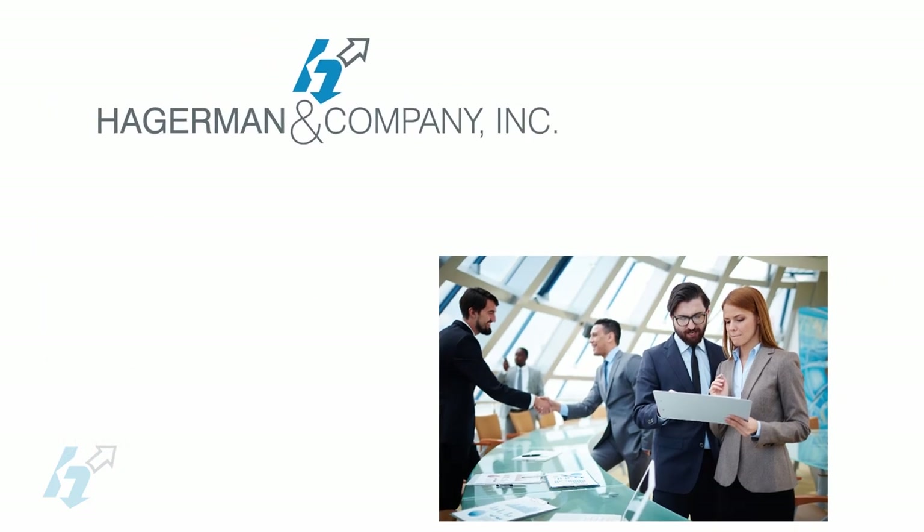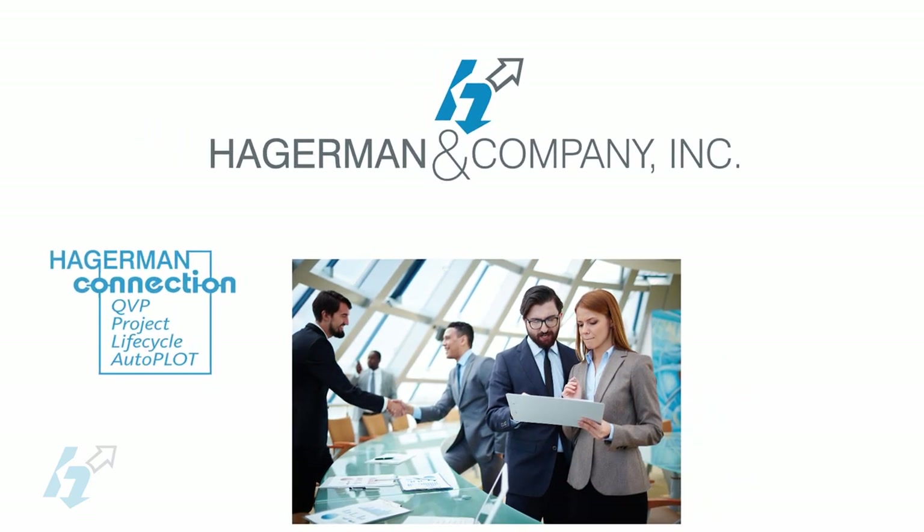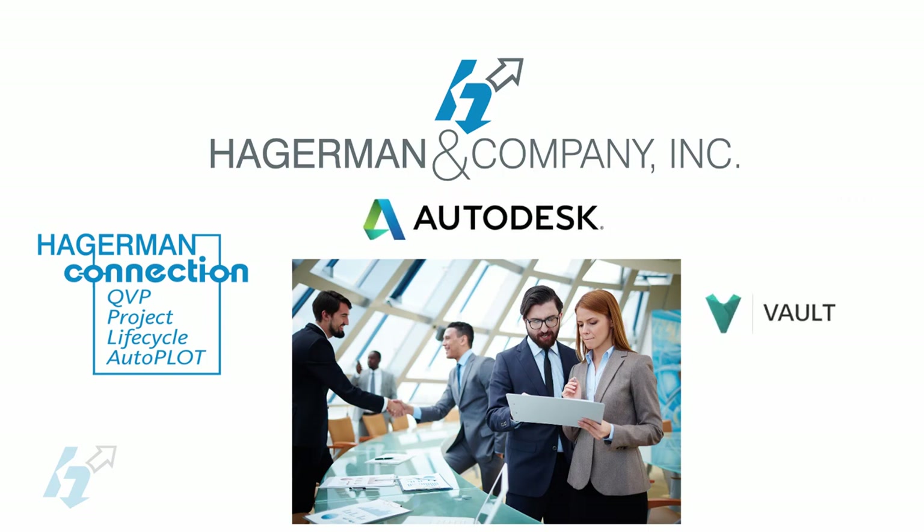Your engineering projects and plant operations are critical to you and your organization. Access to and management of your critical drawings, documents, and data by engineering, operations, and maintenance staffs are vital to your success. By partnering with Hagerman and Company, your organization's success will be assured.